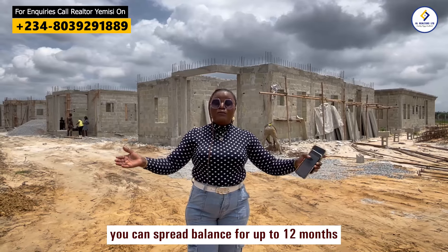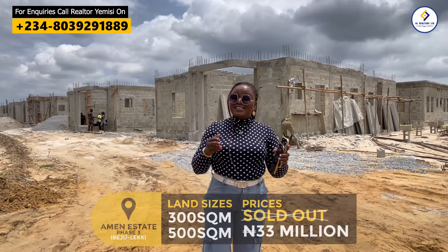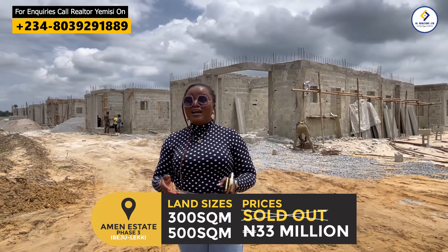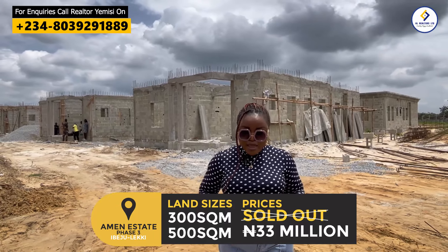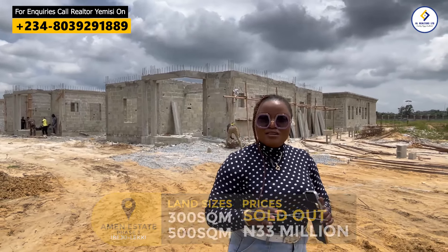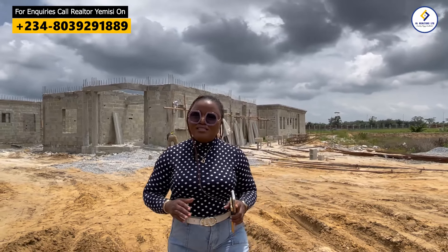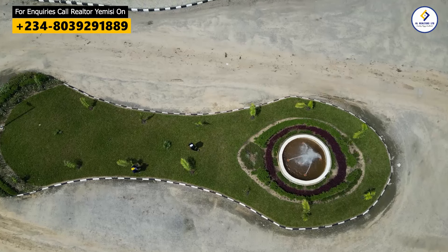When you make your 6 million naira initial deposit, you are already a proud landowner here in Amen Estate Phase 3. A plot is selling for 33 million naira. It is all inclusive — your legal fees, your survey, documentation, everything is included. So you are not paying extra charges, not paying a dime after the cost of the land.